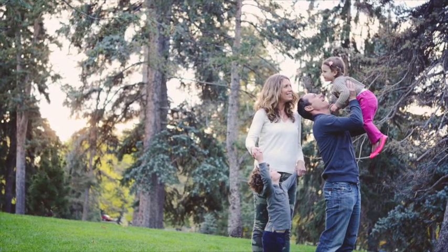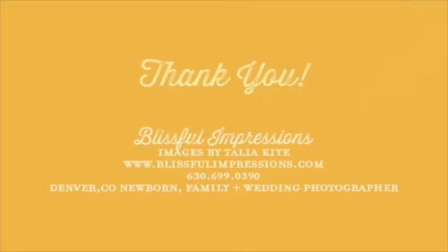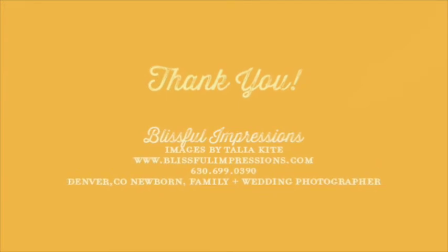This is one more example where they had a little bit more subtle color but they added that pop of pink. Thanks so much for listening and I hope this helps when you prepare for your next photo session.